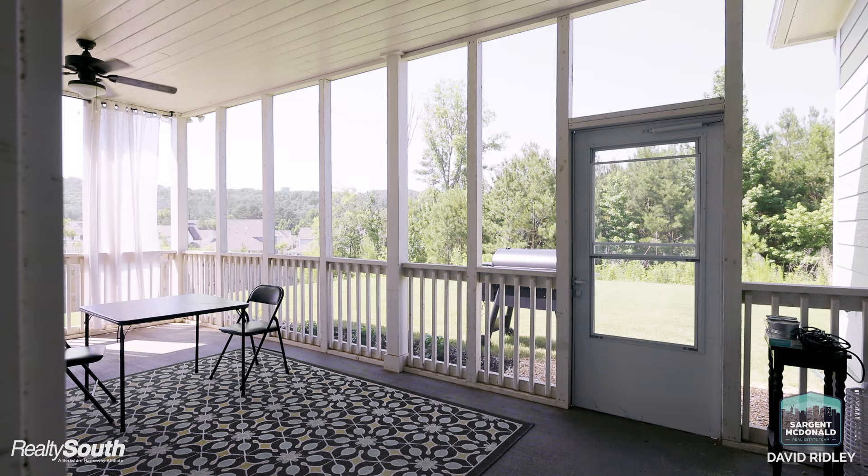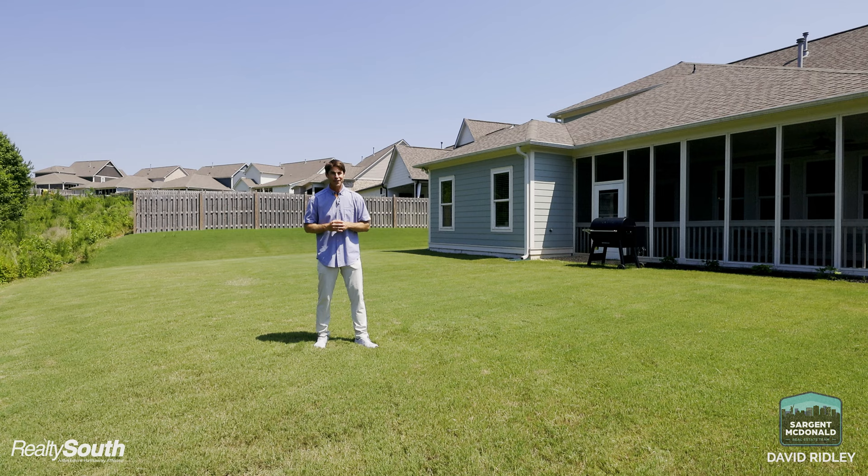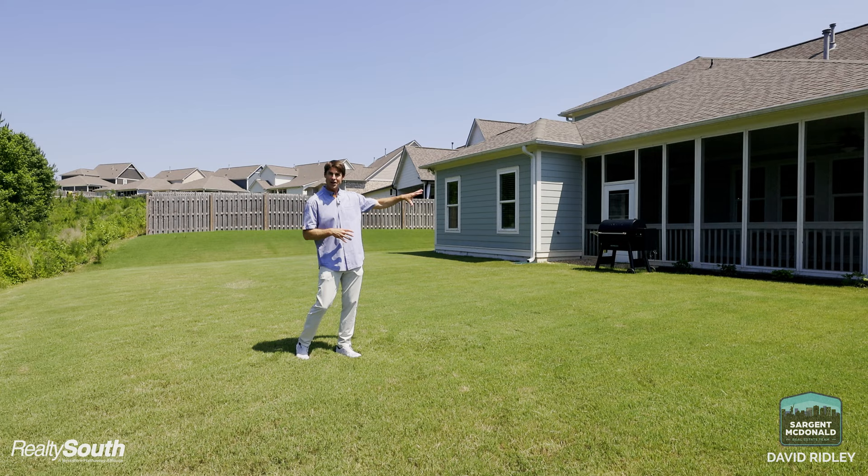You've got a very spacious private backyard with a lot of opportunity. You can build a pool, build a fort for your kids, do a fire pit area, and you've got beautiful views.